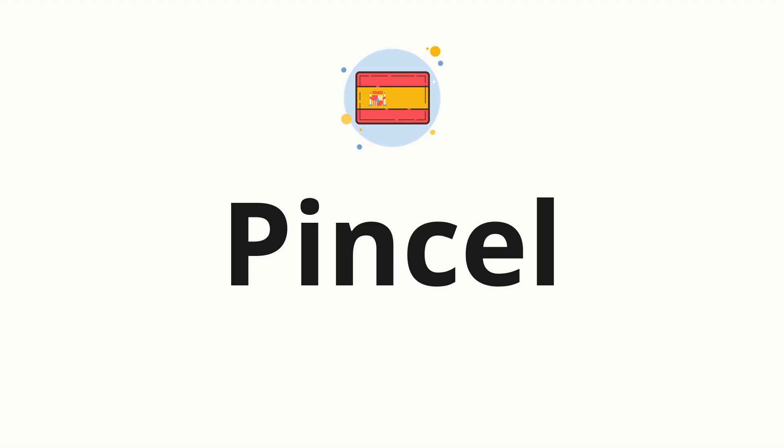Welcome to how to pronounce. In today's video, we'll be focusing on a new word that you might find challenging or intriguing. So without further ado, let's dive into today's word.